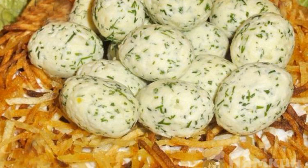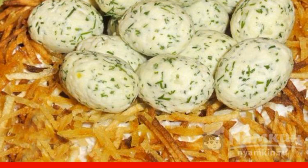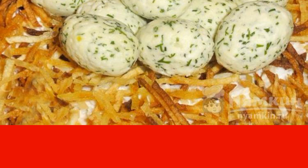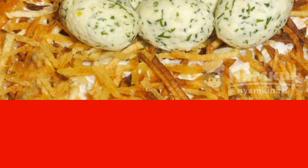Salad Capicales Nest with pickled champignons has a beautiful appearance and a pleasant taste. All the ingredients are perfectly combined with each other. Tender salad with crispy potatoes and garlic spicy eggs. Be sure to try it. Enjoy your meal.